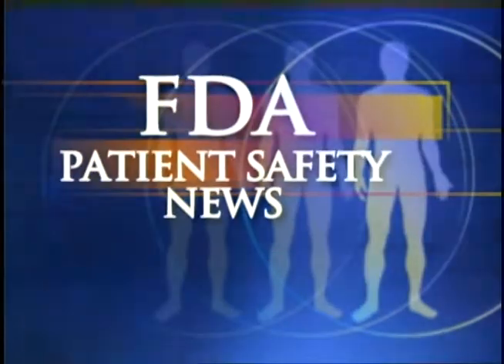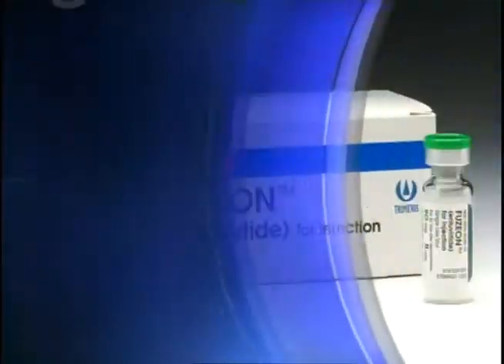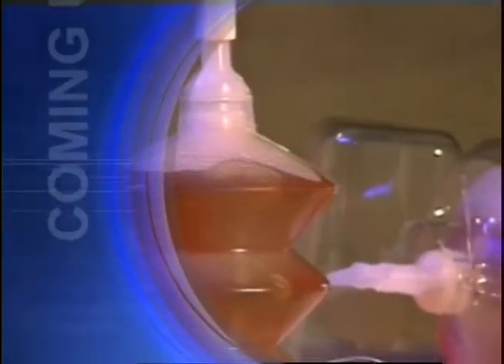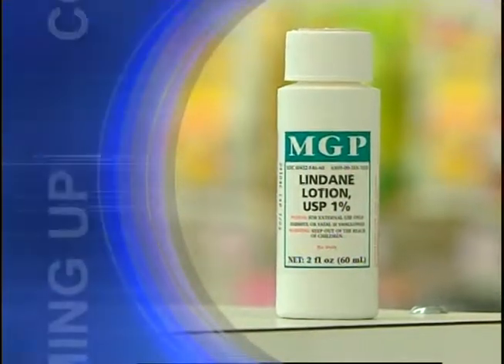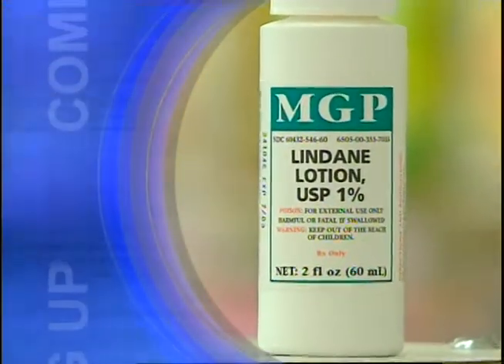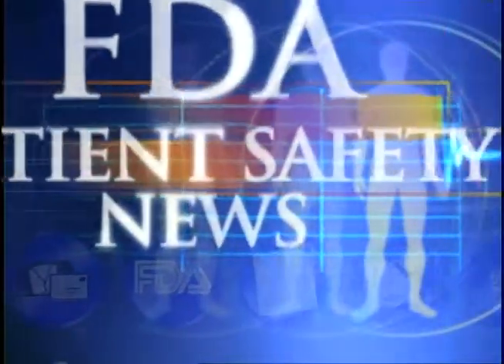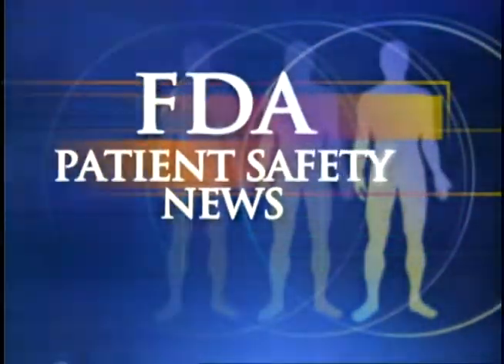This is FDA Patient Safety News. In this edition: a new type of drug to treat HIV infections, a product used to prevent adhesions is withdrawn from the market, new warnings on using lindane to treat scabies and lice, and new cautions for MS patients using beta interferons. These stories and more in this edition of FDA Patient Safety News. Welcome to the program. For the U.S. Food and Drug Administration, I'm Mark Barnett, and I'm Anita Rayner. Let's start with some medical products FDA recently approved.